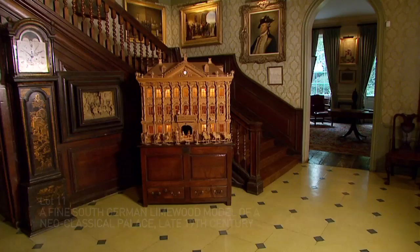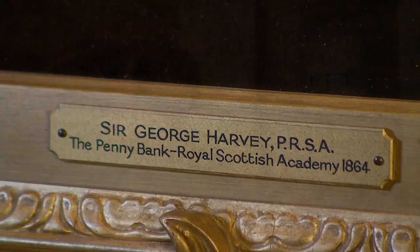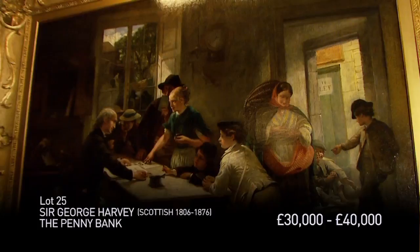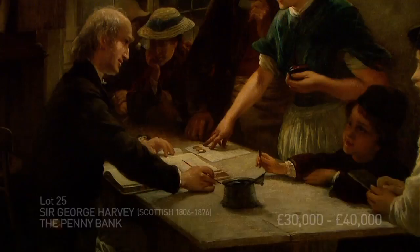Behind me is one of the masterpieces of Victorian art, in my opinion. This is The Penny Bank by Sir George Harvey. Harvey was determined to produce images of the working poor that gave them dignity. George Harvey was a leader in Edinburgh and helped to found the Royal Scottish Academy, which was the equivalent of the Royal Academy in London in Scotland, and together with a number of other artists of the period made Scotland a major source and centre of Victorian art.